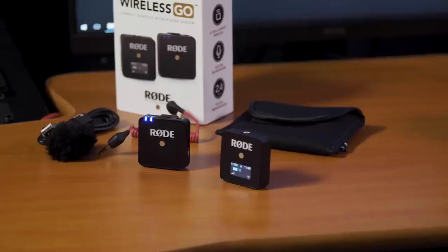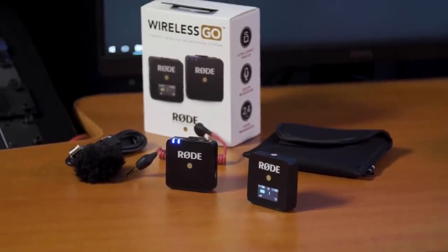All of this means, of course, that you don't have to buy battery packs to carry around with your rig to be able to change batteries live on set, leaving you more time to focus on the content that you're shooting.